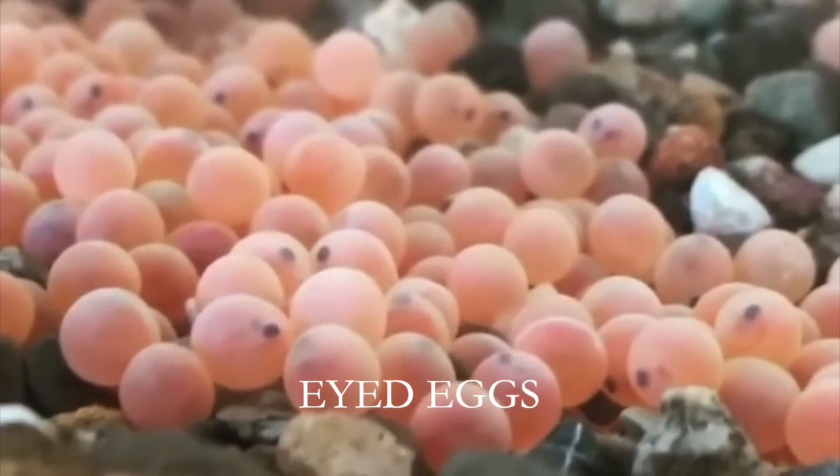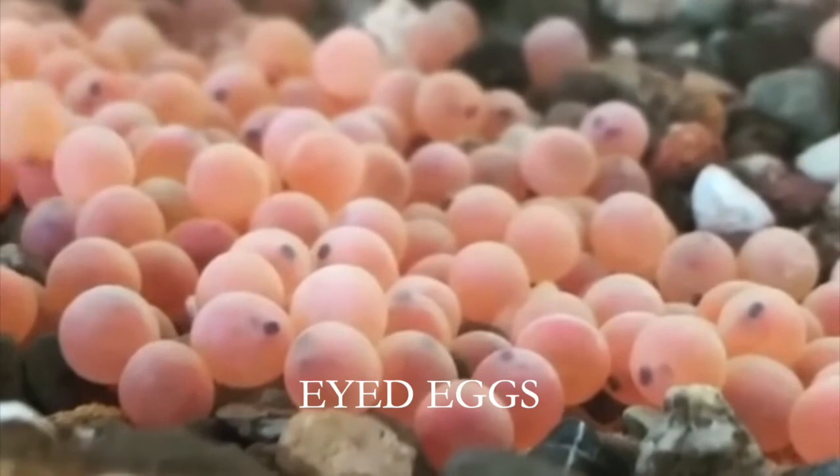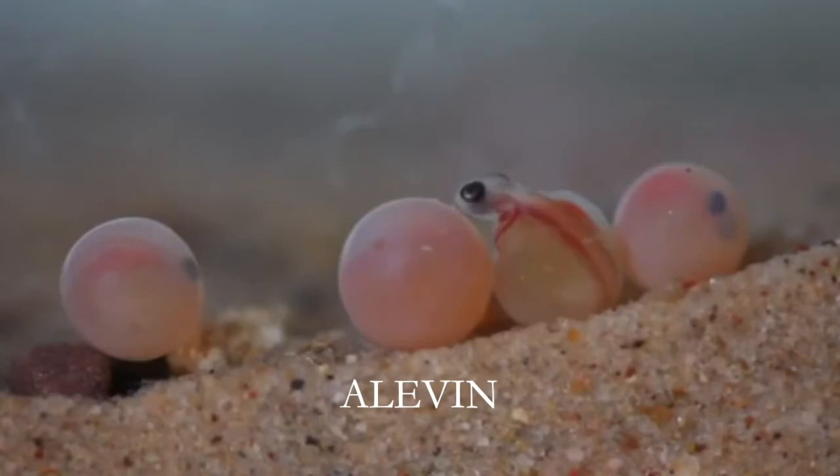We get our eggs at the eyed egg stage, where you can see parts of the young salmon — especially its eye — through the eggshell. Once the eggs have been in warm enough water for a long enough time, they begin to hatch. The newly hatched salmon is now called an alevin.